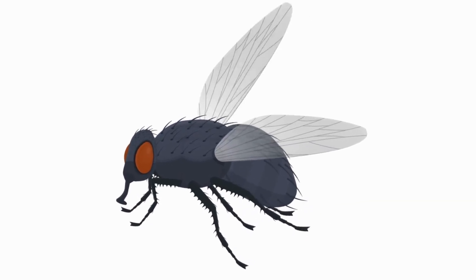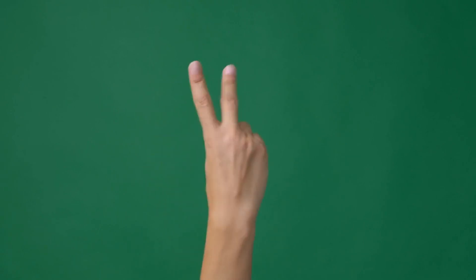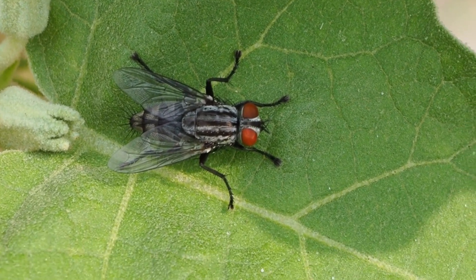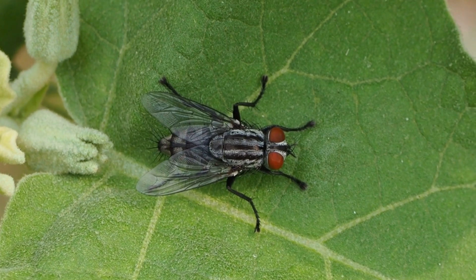What does the body of the pollinating fly look like? Their body is divided into three main segments: the head, thorax, and abdomen. The head of the pollinating fly contains compound eyes that allow them to have a panoramic view and quickly detect movements around them.